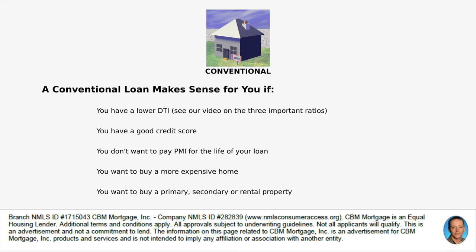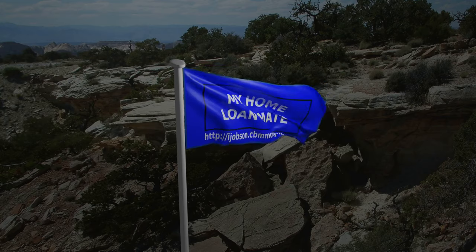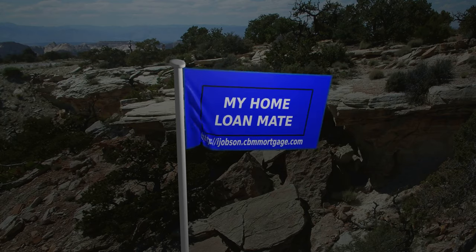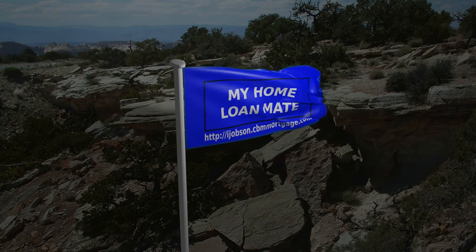Those are the key differences you need to know when deciding between a conventional loan and an FHA loan. If you have any questions, feel free to leave a comment below or reach out — I'll be happy to help you decide which one is right for you. If you enjoyed the video, please give it a thumbs up, and consider subscribing to the channel for more videos covering all aspects of loans to help you find the home of your dreams.